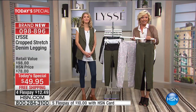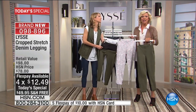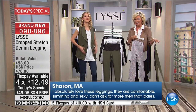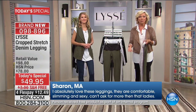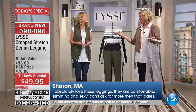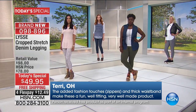There's also a four-flex at $12.49. I want to read a couple reviews because people who tried the legging version fall in love for a lot of reasons. Sharon in Massachusetts says, 'I absolutely love these leggings — they're comfortable, they're slimming, they're sexy. Can't ask for more than that.' That's right — it's the perfect legging, and that's really what Lisse has always been about.